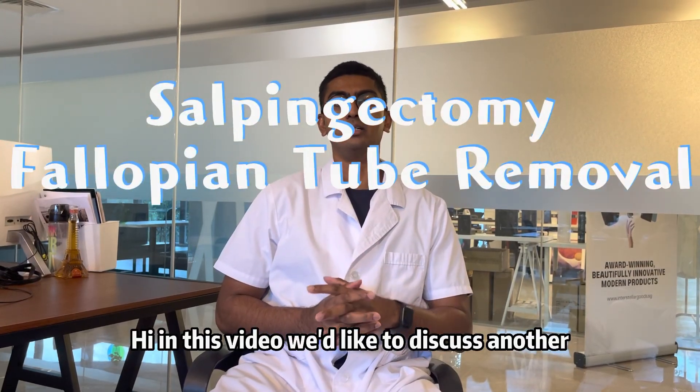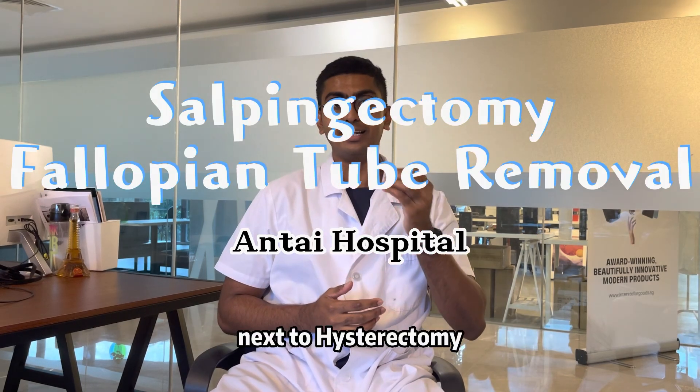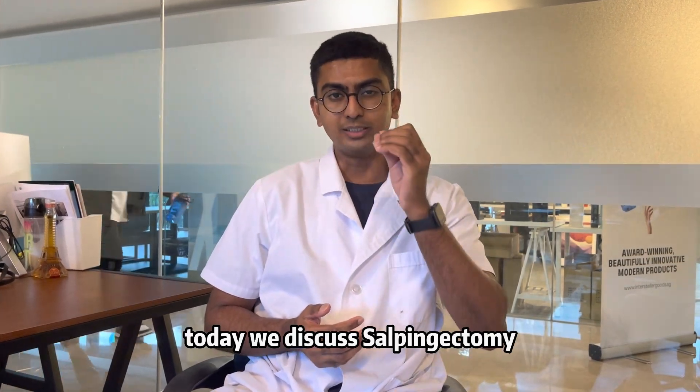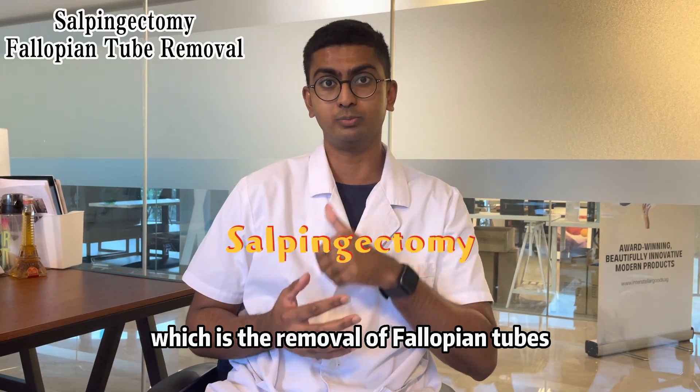In this video, we'd like to discuss another surgical procedure that is quite common next to hysterectomy. Hysterectomy is the removal of the uterus. Today, we discuss salpingectomy, which is the removal of fallopian tubes.